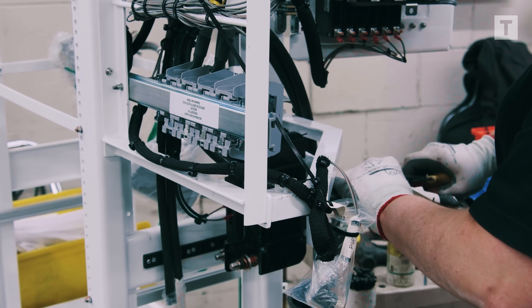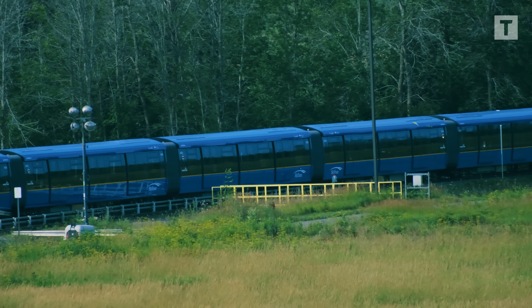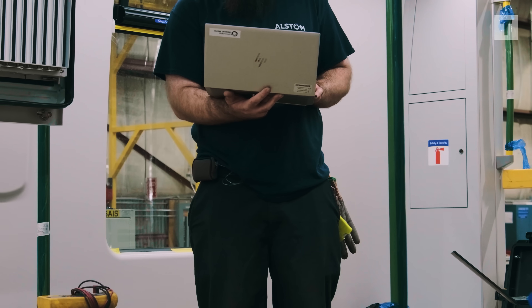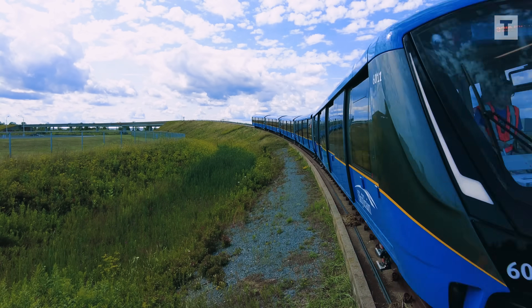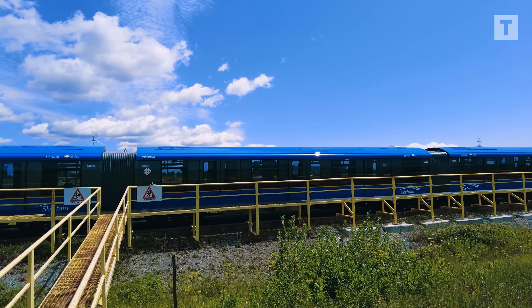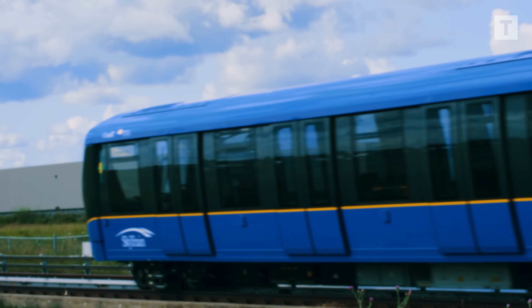But building is only the beginning. Each car is shipped to Kingston, Ontario, where it faces three rounds of rigorous testing simulating conditions found in Metro Vancouver. Static testing checks components, software, safety, and communication systems. Dynamic testing covers braking, propulsion, elevation changes, switches, and station stops in a fully autonomous environment. Finally, endurance testing runs the train for weeks to prove reliability for the real world.